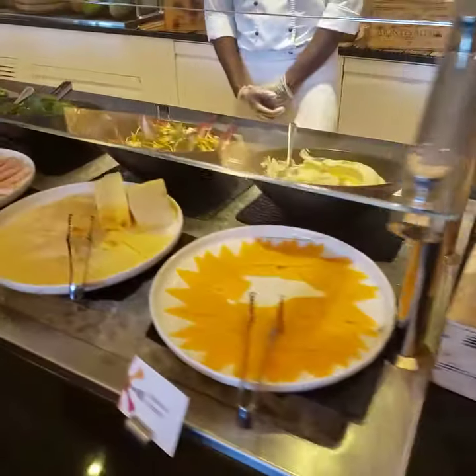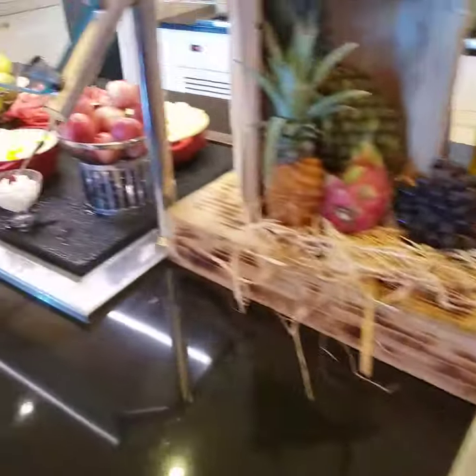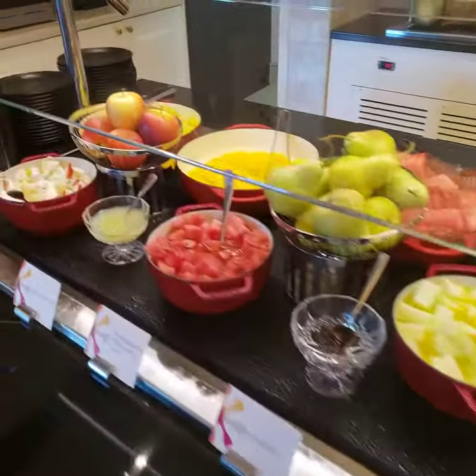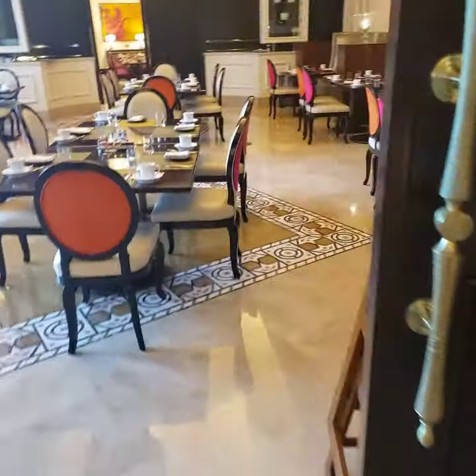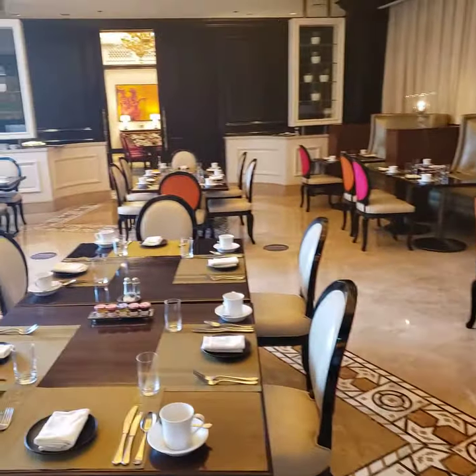The food looks more like art. Fruit, fruit. More breakfast room to explore.